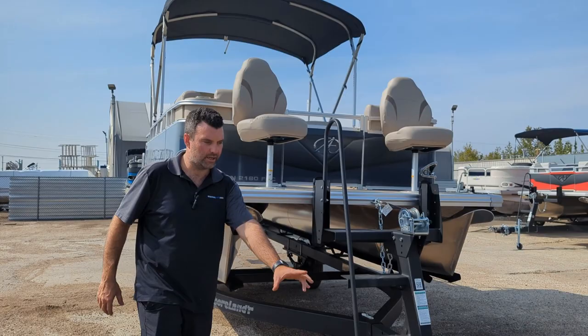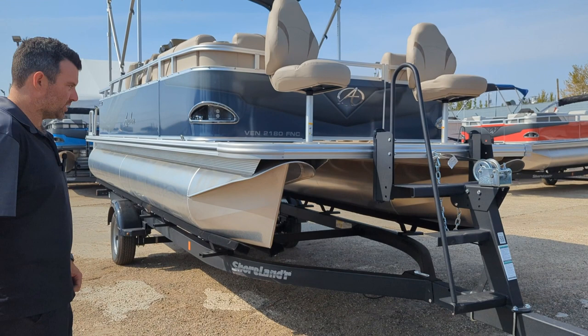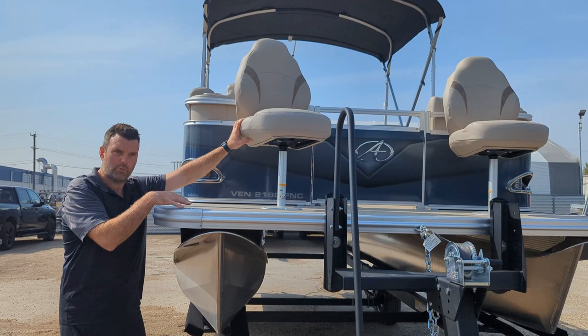We got this matched with a Shorelander trailer with brakes, tongue jack, and a nice winch stand to enter in and out of the boat, as well as the stopper. It is black in color, paired nicely with this boat. As for the boat, we got this fishing cruise model.